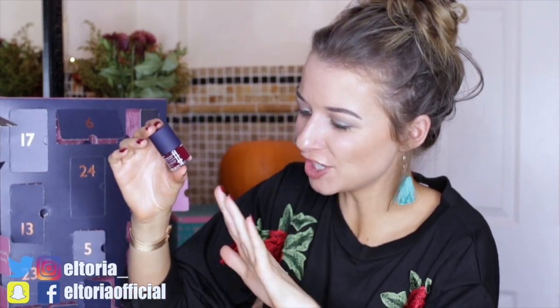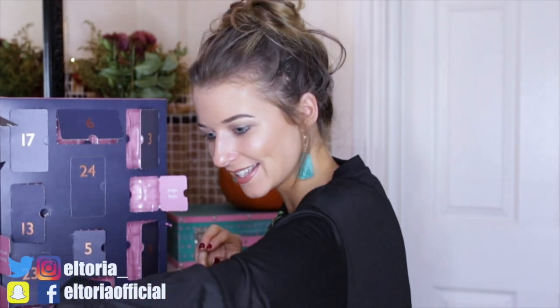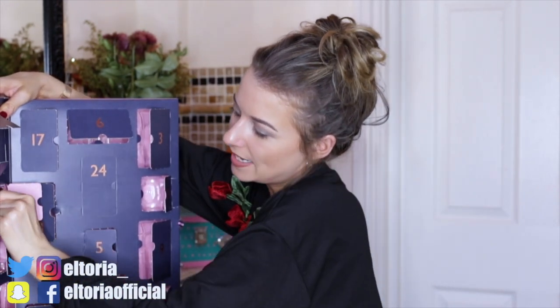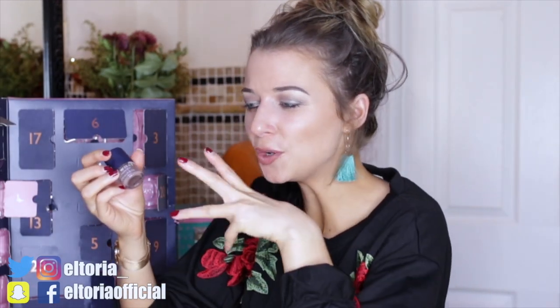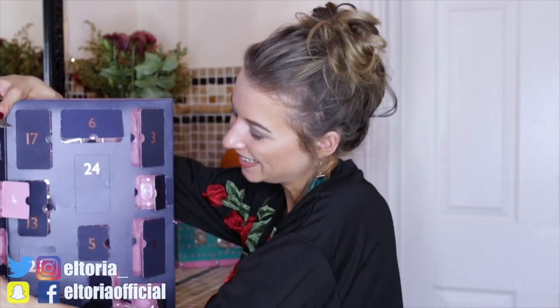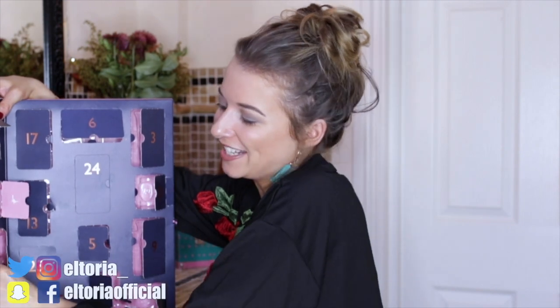Day number twenty: we have a red nail varnish — a red burgundy shade, very similar to the colour I have on now. I like that! Day number twenty-one: another nail varnish, a nudie beige colour with a pearl effect — very different and really pretty. Day number twenty-two: another fragrance in the Hope Cove scent. It smells good, not brilliant, but decent.